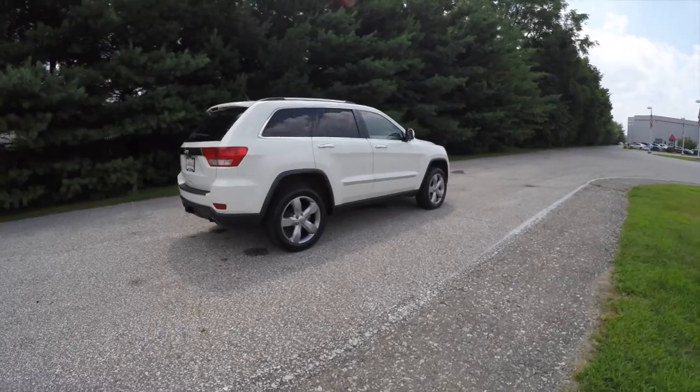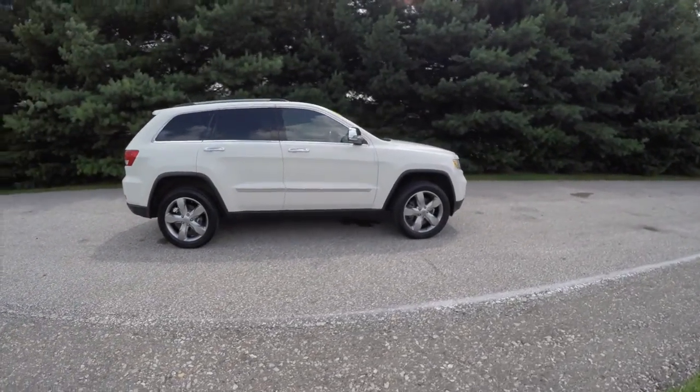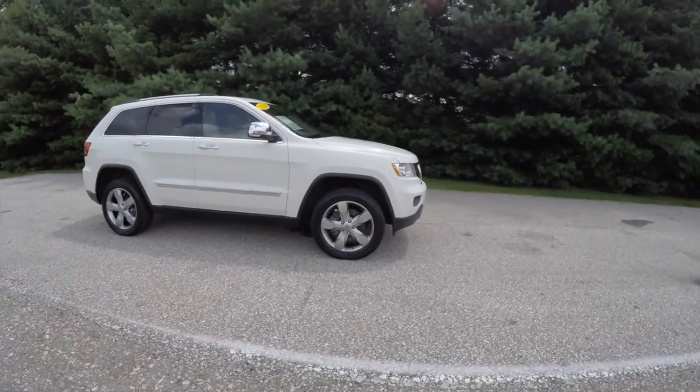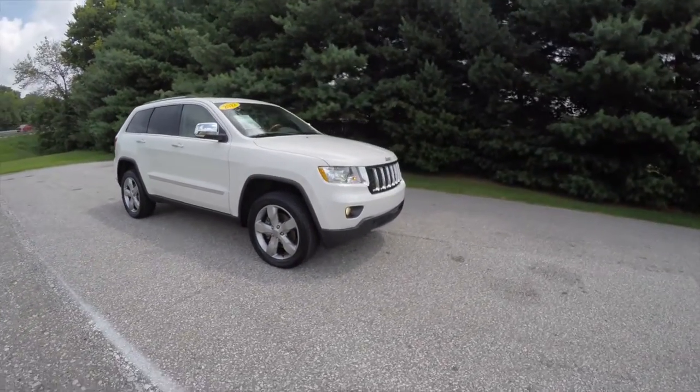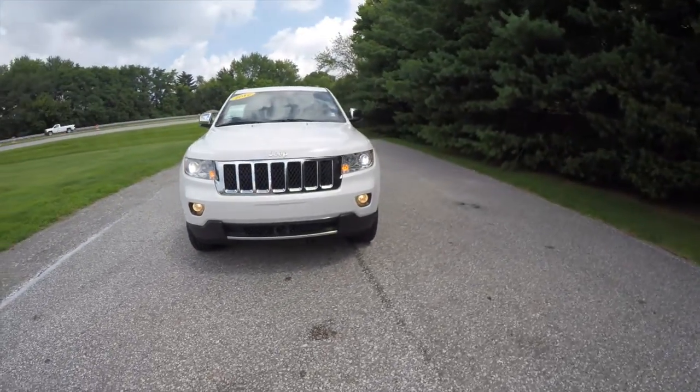This concludes our quick walk-around look at this 2012 Jeep Grand Cherokee Overland. If you have any questions or would like to see this vehicle, please contact our showroom — one of our friendly sales staff will be more than happy to answer any questions you may have. Thanks for watching and we'll see you next time.